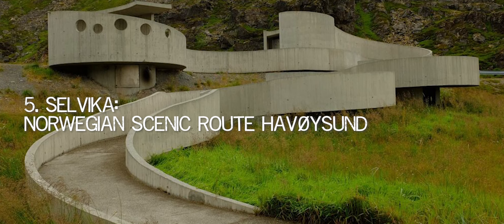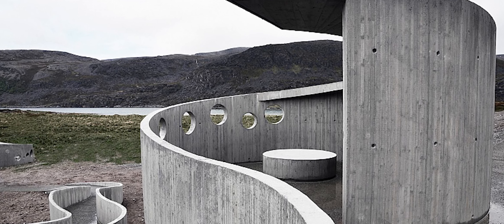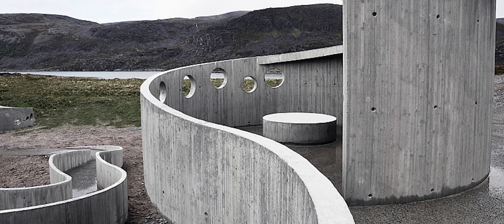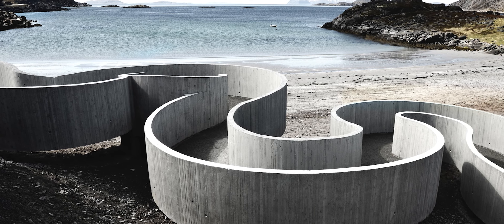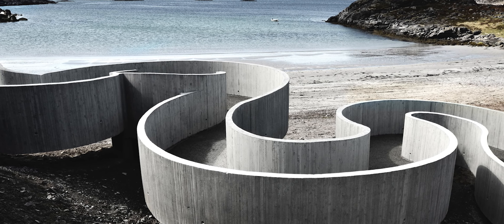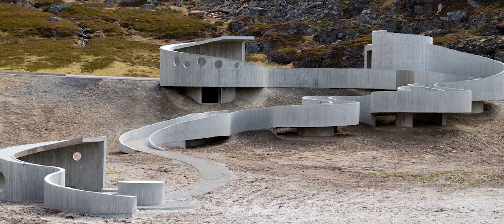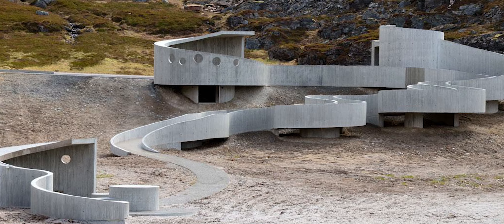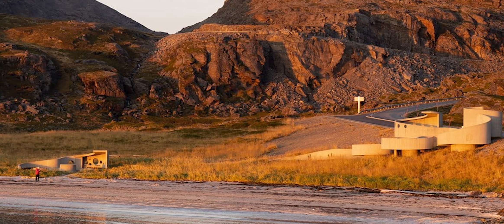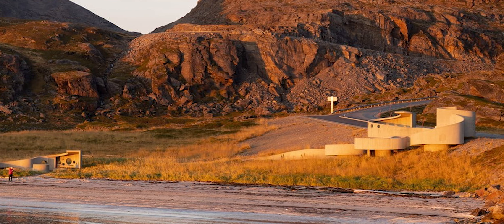Number 5: Selvika, Norwegian Scenic Route Havoisund. When Rijalf Rammstedt Architects created their architectural marvel next to Selvika Beach on Scenic Route Havoisund, they had a very specific goal in mind. The road to the restroom features unusually shaped sweeping hairpin curves, which are intended to force walkers to gaze out over the surrounding environment in all directions and appreciate what they see. The sightline travels over land, the shore, and the sea as the path curves back and forth. There are a number of interesting things to see in the area, including Neolithic villages, Sami culture, and regional cultural sites.